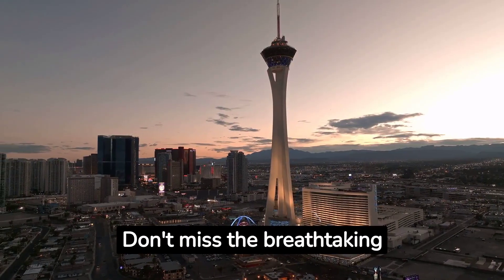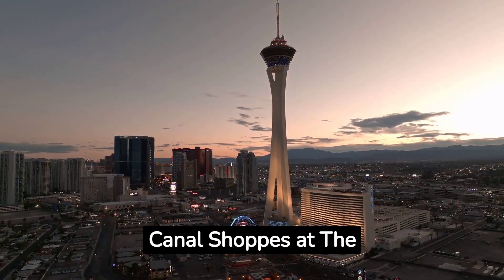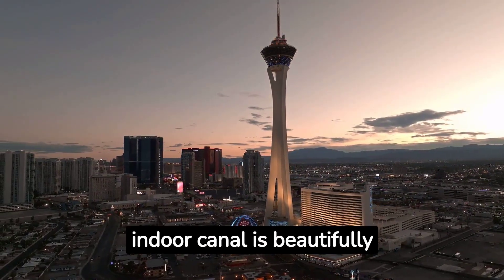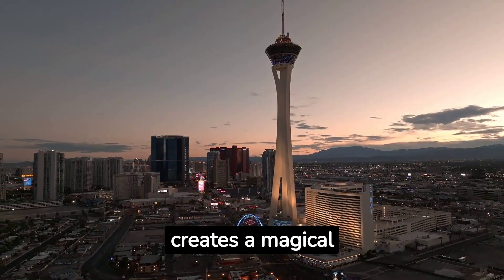Fact number nine: Don't miss the breathtaking sunset inside the Grand Canal Shops at the Venetian. The indoor canal is beautifully designed, and the natural light during sunset creates a magical ambience.